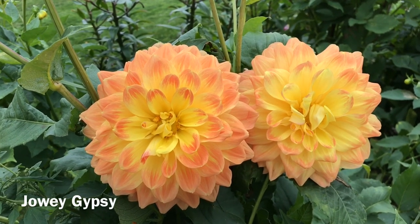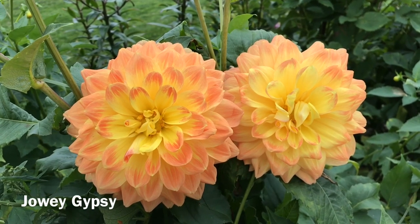This beauty is the decorative dahlia Jowie Gypsy.